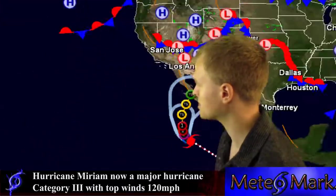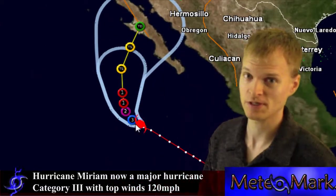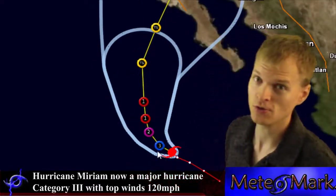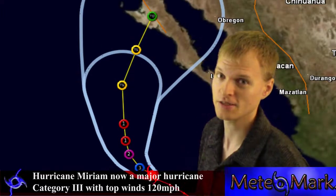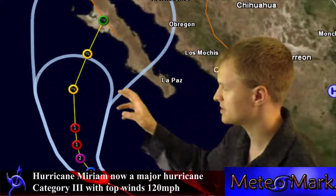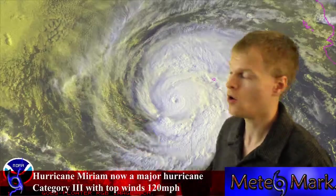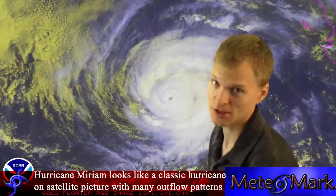In the eastern Pacific, we've got Miriam. Miriam is now a category 3 hurricane with 120 mile per hour winds. This system really means business as it moves towards the northwest. It's not going to affect any land immediately, but it will eventually impact Baja California, making landfall as probably a weak tropical storm or strong tropical depression with 35 to 40 mile per hour winds.